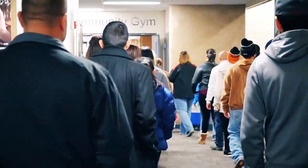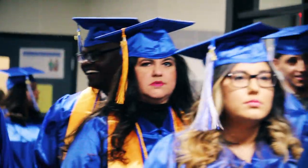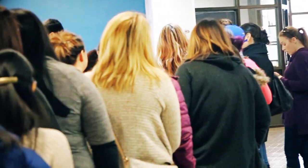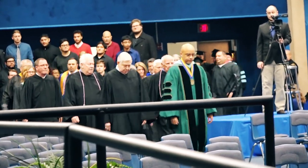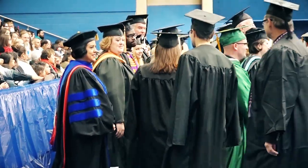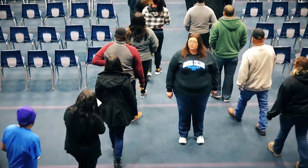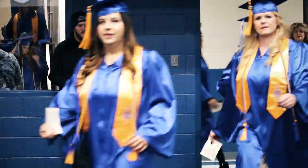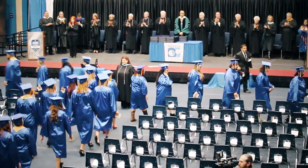We want to make sure we are as quiet as possible while walking down to the main seating area. There will be instances where we will be at a standstill while waiting for the Board of Trustees, administrative team, and faculty and staff to be seated. Our two lines will meet in the middle where the graduation advisor is standing.